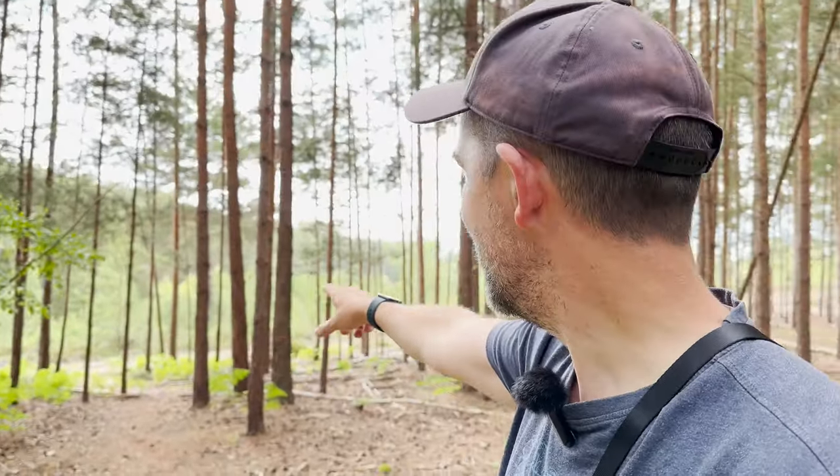We're going to leave what I would consider — I don't even know what these trees are, some of them are pine trees — but we're going to leave this forest, cross one pathway, and then it's just got loads of Christmas trees. Such a change.